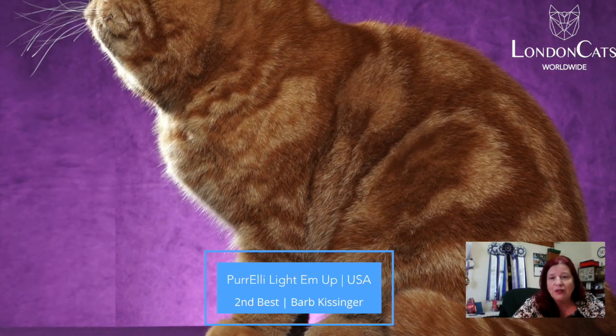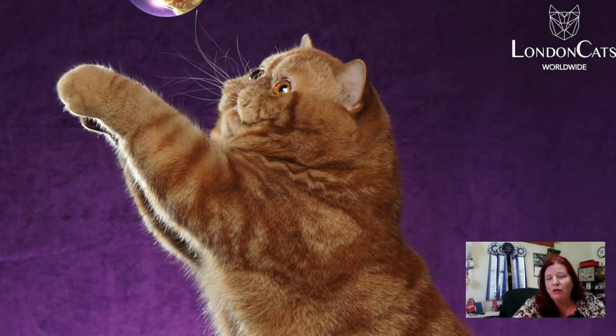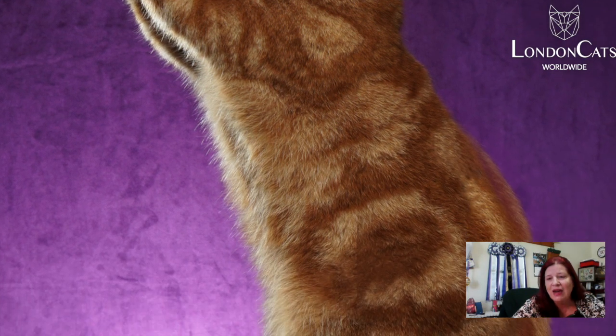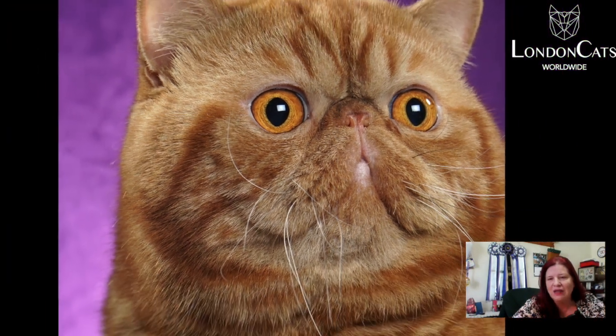My second best cat is this 4.6 neuter. It's a red classic Exotic Shorthair. Look at the muscle tone on that — the power of this cat. Nice compact body, short tail. Look at those big copper eyes. Beautiful round head, little ears. Great Exotic Shorthair.